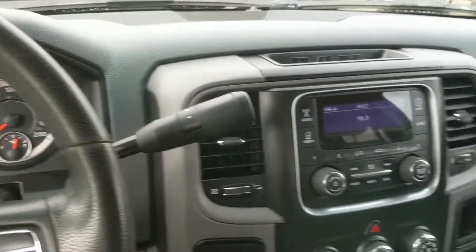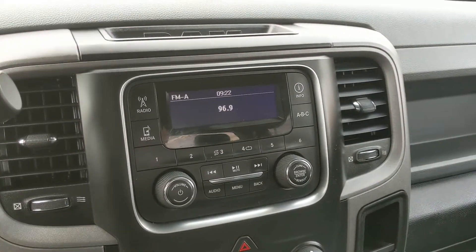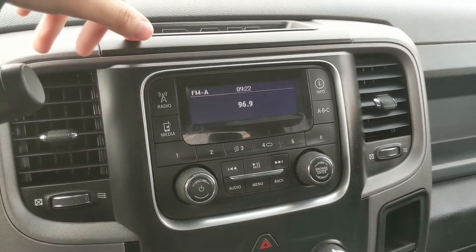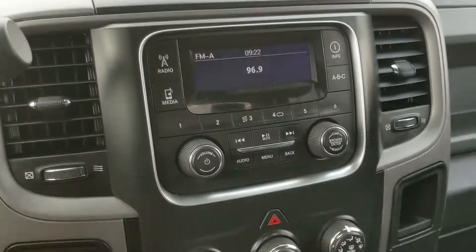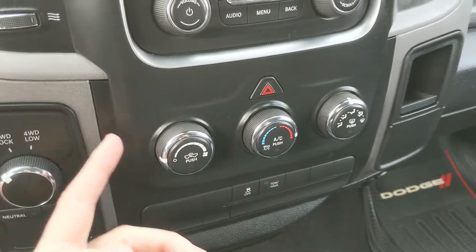Moving on to your infotainment center, which is Radio Sirius, auxiliary and USB capable, so you have some options there for whatever you want to listen to. Of course you have your media controls, and then your climate controls — very simple, just on three dials.